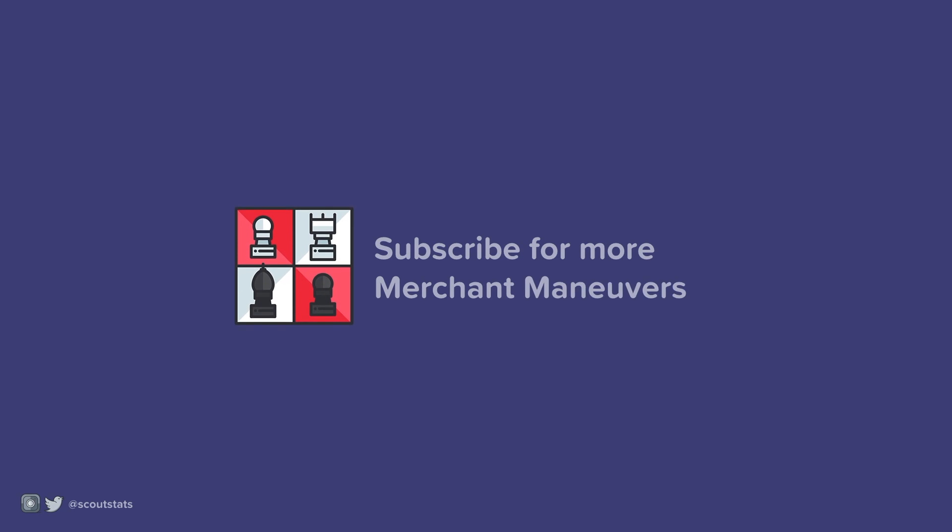I hope this episode was informative. Subscribe to our channel for more upcoming merchant maneuvers.